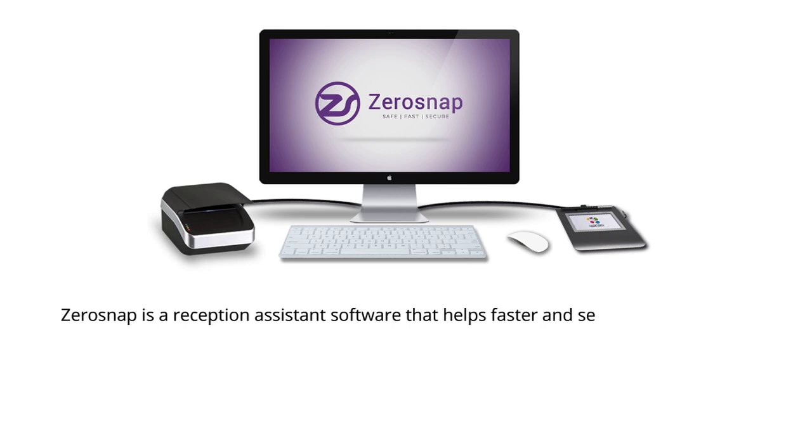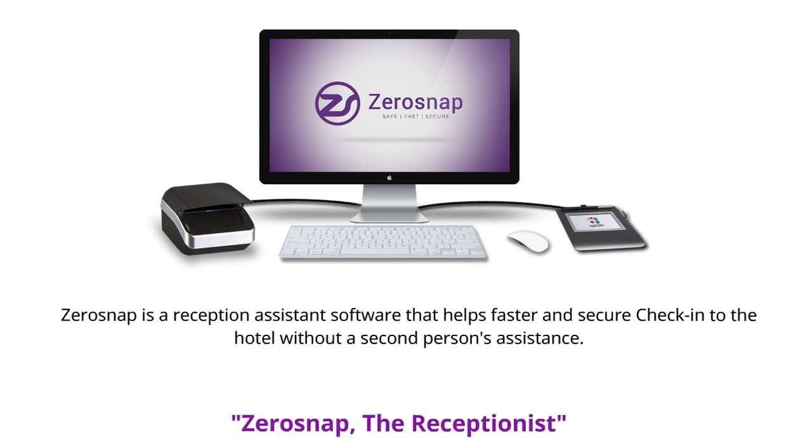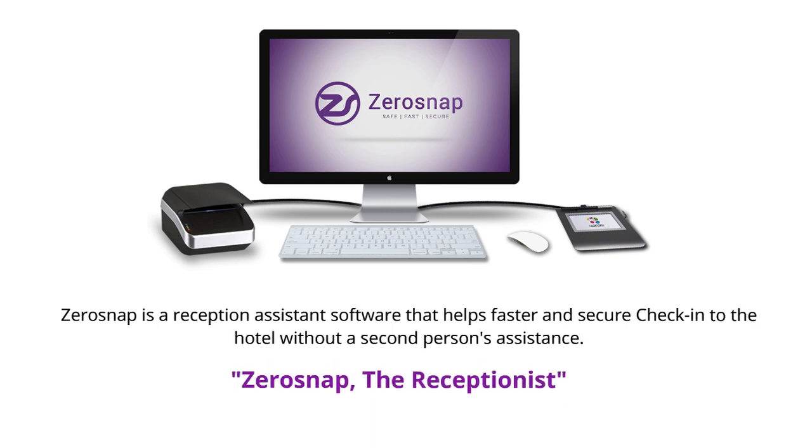ZeroSnap is a reception assistant software that helps faster and secure check-in to the hotel without a second person's assistance. ZeroSnap — the receptionist simplified.